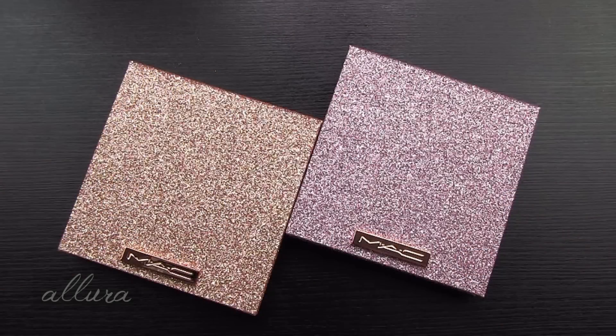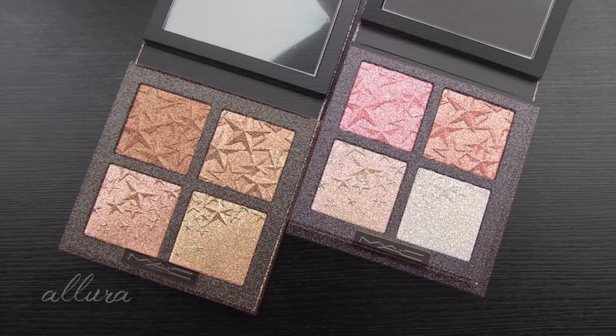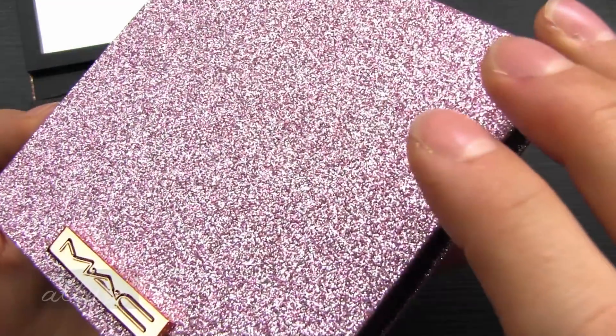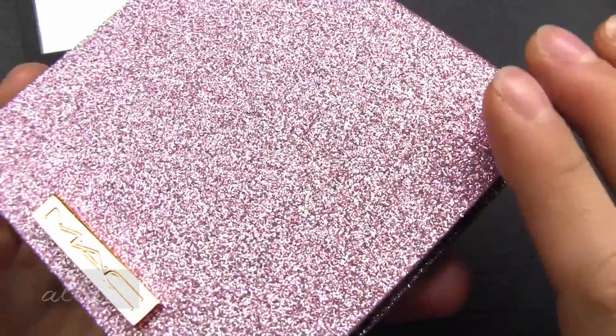I want to start out by looking at the two limited edition face compacts. These retail for $42.50 each. One is a light combination of shades and one is a medium deep combination of shades. They're each called the Star Dipped Face Compact, and as you can see, each compact comes with four different shades. One of them looks like it's a matte color and the rest of the three are shimmering. The packaging is entirely glittery.